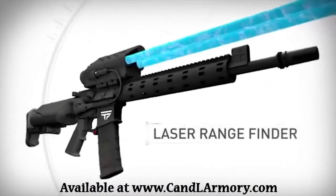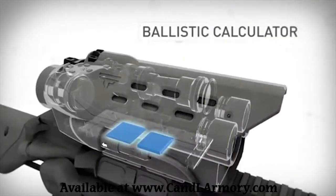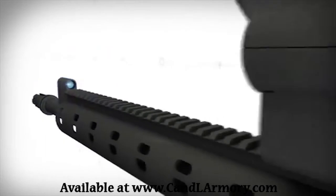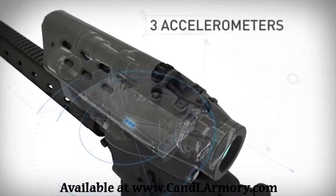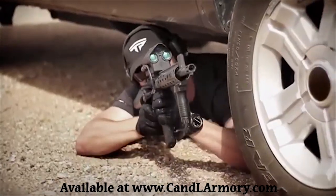The Tracking Point AR Series features a laser range finder, Linux-powered ballistic calculator, built-in Wi-Fi for streaming to mobile devices, a tag button, a guided trigger, and a barrel reference system. The system also contains an inertial measurement unit, three gyros, and three accelerometers that calculate cant and inclination, allowing for extreme angle shots including shots from under vehicles up hills.